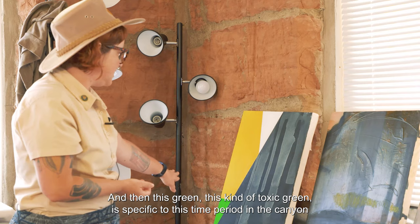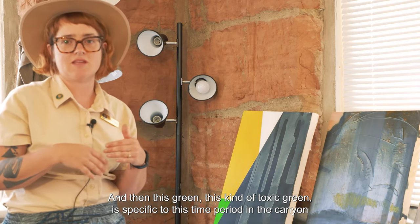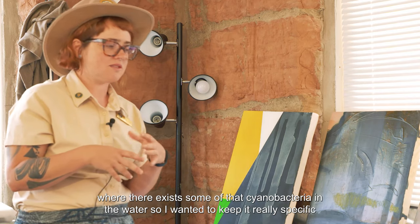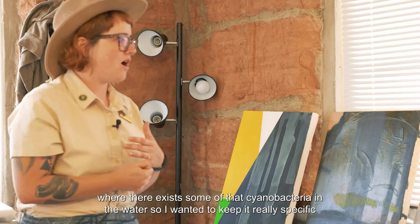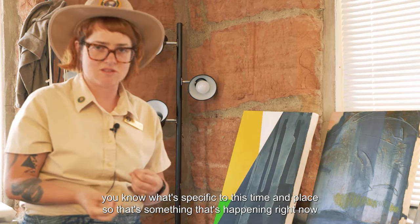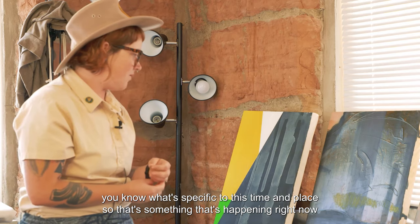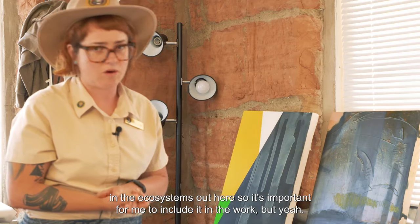And then this green — this kind of toxic green — is specific to this time period in the canyon where there exists some of that cyanobacteria in the water. I wanted to keep it really specific to what's happening right now in the ecosystems out here. So it's important for me to include it in the work.